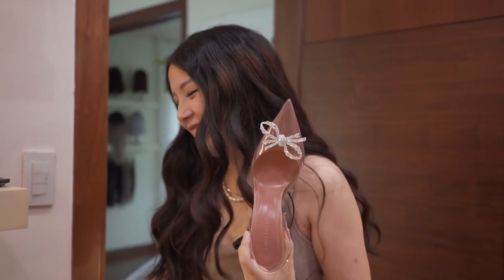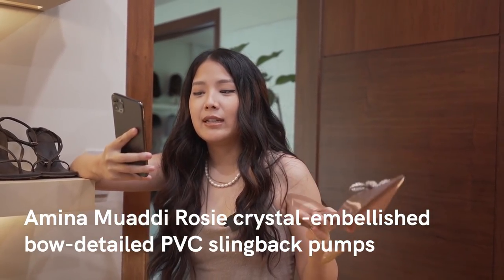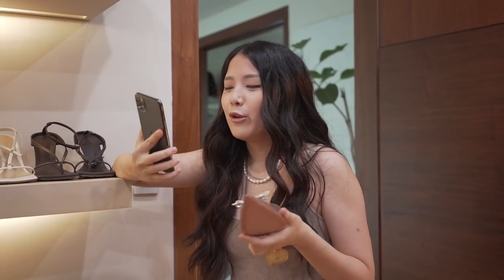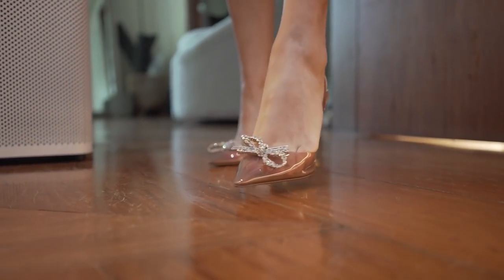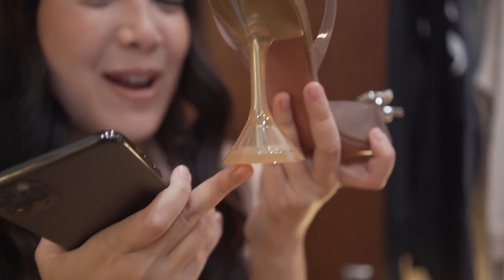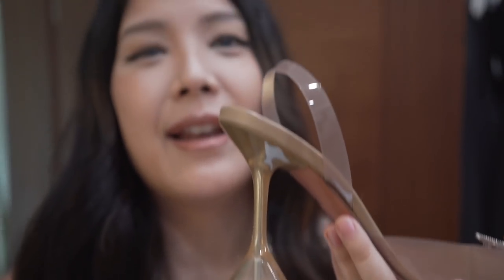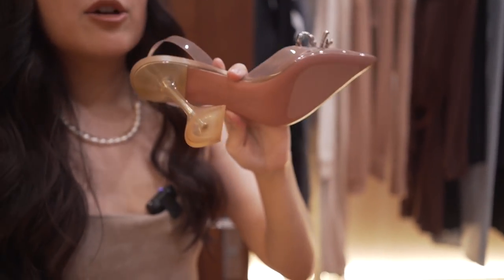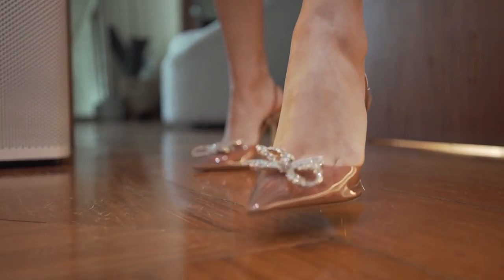These are the Amina Muadi Rose Crystal Embellished Bow Detail PVC Slingback Pumps. These are the rosy PVC pumps, fit for a modern fairy tale. Why modern? Because of the squared heels — that's what she's known for, and how you distinguish designers by their iconic design details. These are made in Italy and really comfortable — the PVC feels nice, it's the right height, and I 100% recommend. The price tag, however — do not 100% recommend.